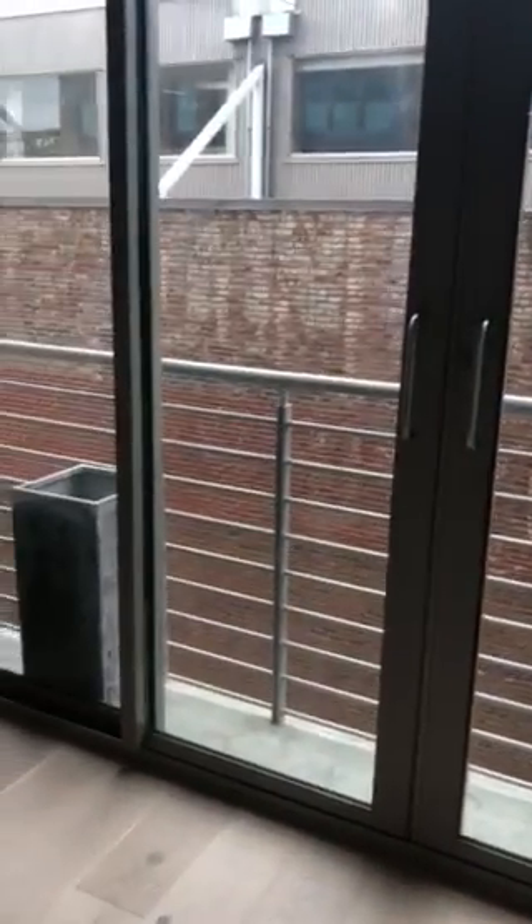The large living space has a Juliet balcony with outlooks to the red brick. On each side of the living space are the bedroom suites.